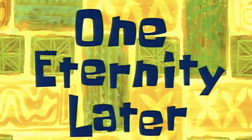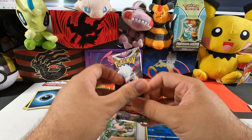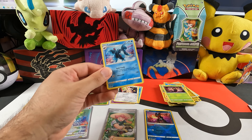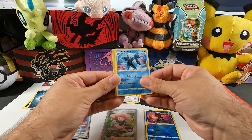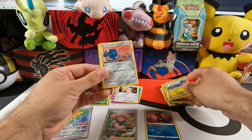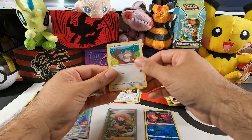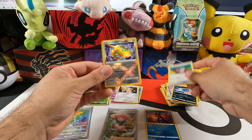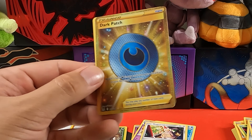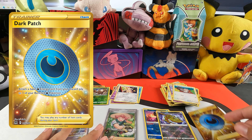Last Lost Origin pack — the heavier one. Let's see if my prediction was right. We got Lumineon, a wind-up arm, Machoke, Goomy, Bronzor, Jynx — and wait, you can see something gold there! Squawkabilly, a second radiant Pokemon — Radiant Steelix — and the rare is a gold Dark Patch! Wow!